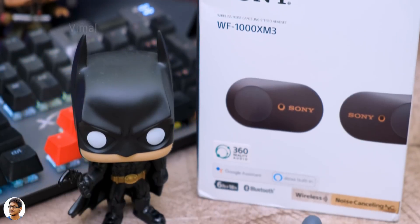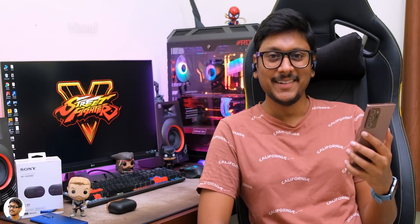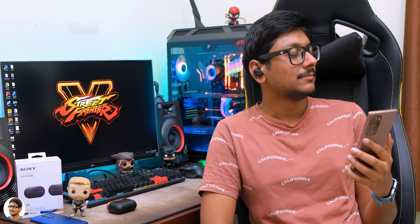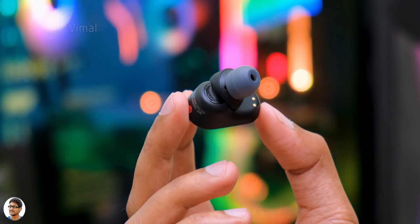Overall, I really enjoyed the sound quality and was very satisfied with the results — one of the finest TWS you can get on the market. Distortion was very low and the audio output was loud and satisfactory. Now let me tell you about the noise cancellation.